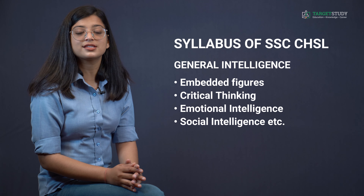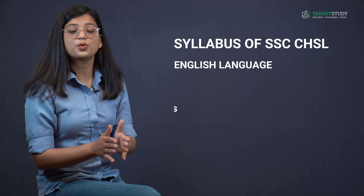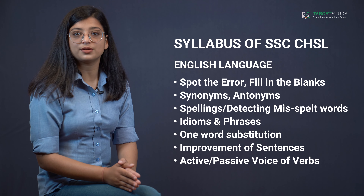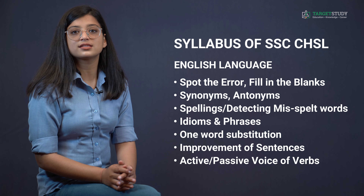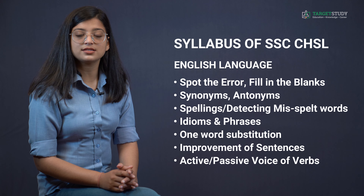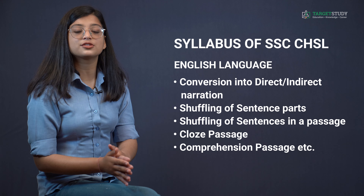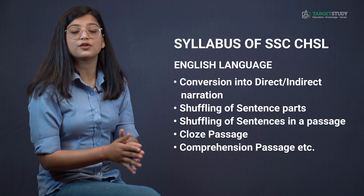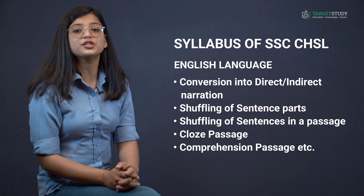The English Language section consists of questions from spot the error, fill in the blanks, synonyms, antonyms, spellings, detecting misspelled words, idioms and phrases, one word substitution, improvement of sentences, active or passive voice of verbs, conversion into direct or indirect narration, shuffling of sentence parts, shuffling of sentences in a passage, cloze passage, and comprehension passage.